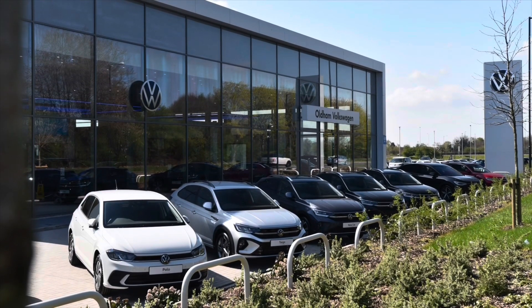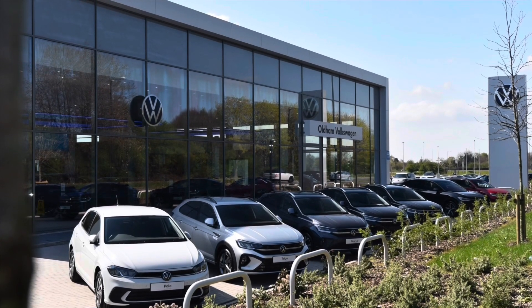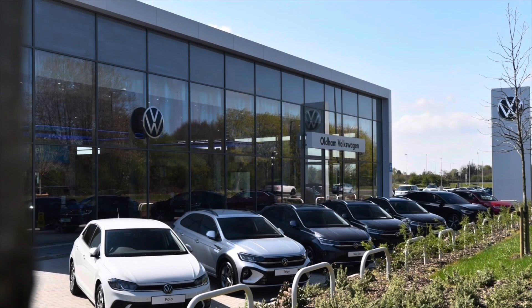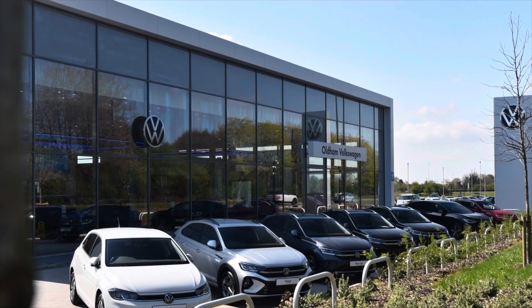This vehicle comes with a minimum of 2 years Volkswagen approved used warranty alongside 2 years roadside assistance and much more. To learn more about the vehicle or to book yourself in for a test drive, please get in touch on 0161 825 8520 — we're more than happy to provide more information — or book online today.